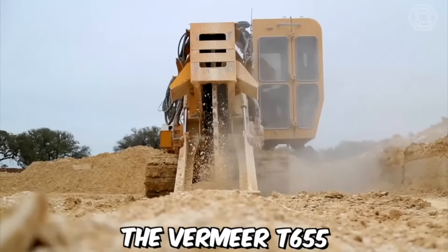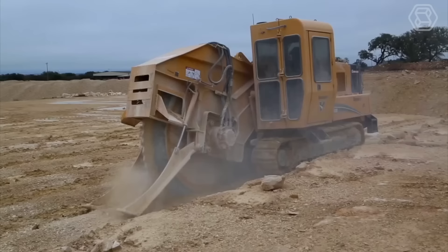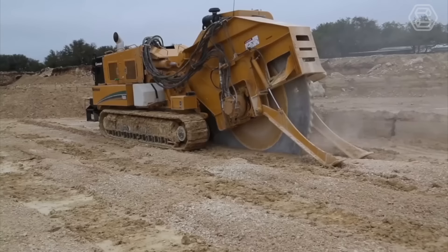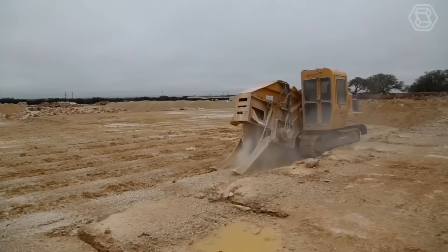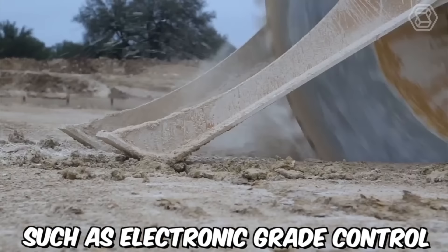The Vermeer T655 is a powerful and versatile trencher designed for heavy-duty trenching operations. It is equipped with a range of advanced features that allow it to cut through even the toughest soils with ease, making it an essential tool for construction and agricultural applications. The trencher features advanced systems such as electronic grade control and a digital display.